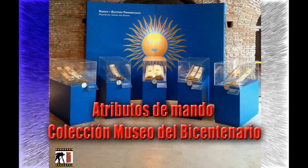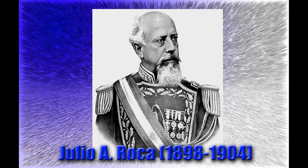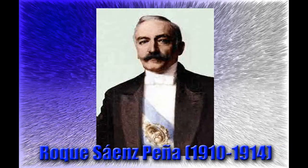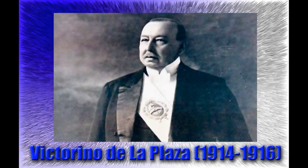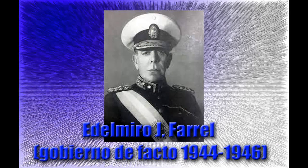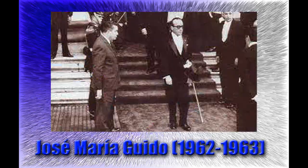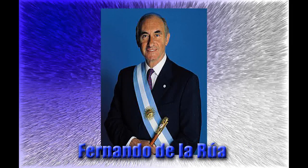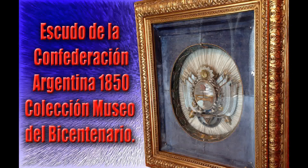De izquierda a derecha, las bandas y bastones exhibidos se corresponden a los siguientes presidentes: banda de Julio Roca, 1898 a 1904; banda de José Figueroa Alcorta, 1906 a 1910; banda y bastón de Roque Sáenz Peña, 1910 a 1914; banda de Victorino de la Plaza, 1914 a 1916; banda de Marcelo T. de Alvear, 1922 a 1928; banda de Edelmiro J. Farrell, gobierno de facto 1944 a 1946; bastón de José María Guido, 1962 a 1963; banda y bastón de Raúl Alfonsín, 1983 a 1989; bastón de Fernando de la Rúa, 1999 a 2001.